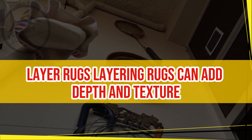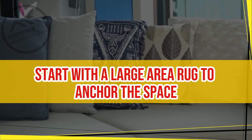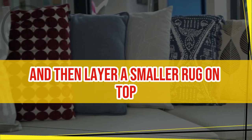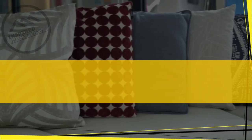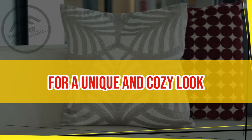Layer Rugs. Layering rugs can add depth and texture to a living room. Start with a large area rug to anchor the space, and then layer a smaller rug on top. Mix and match different textures and patterns for a unique and cozy look.